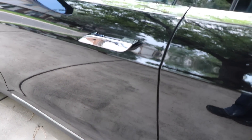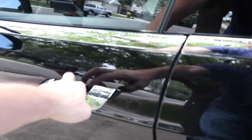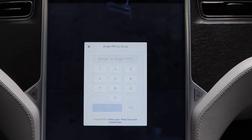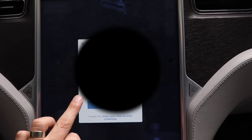We're going to get out of the car, lock it, unlock it, get in — and look at that: 'Enter PIN.' Allow. Awesome, that's super cool.